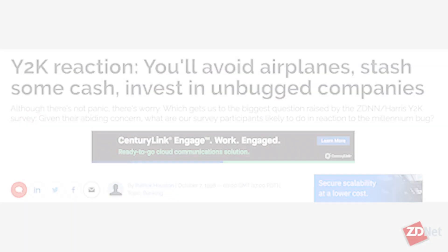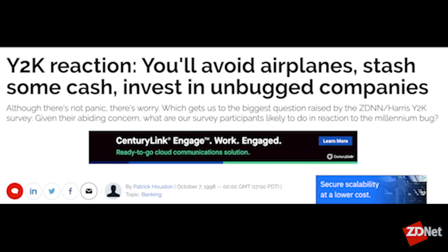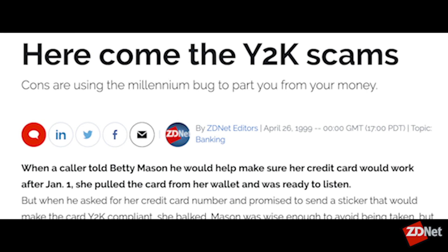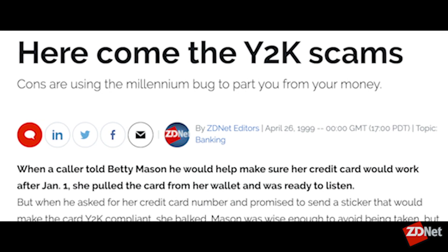Hi everybody, Karen Roby and Daphne LaPronce-Range here for ZDNet. We're talking about the Y2K bug — for those of you that may remember, the panic that set in 20 years ago. We're talking about it again now as it is more relevant as we've gone into 2020. For those that don't know, what Y2K was, the concern, and why it's relevant today.